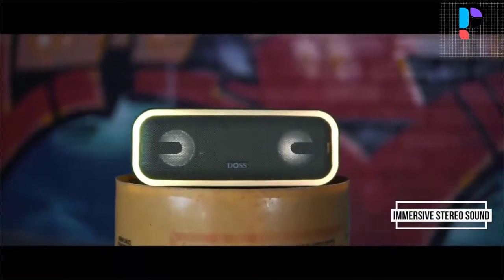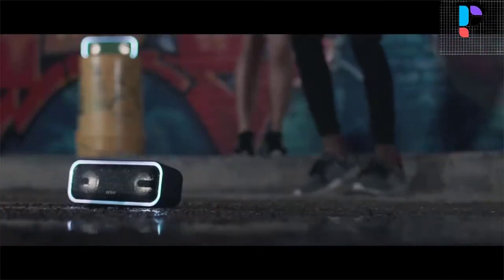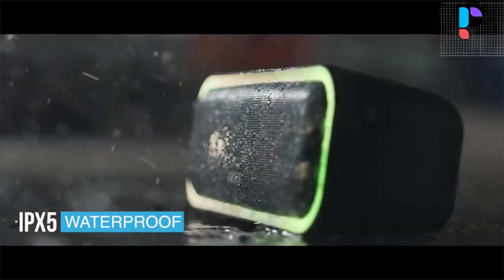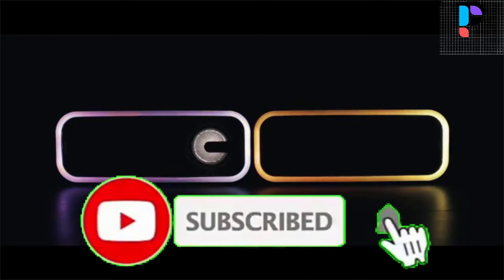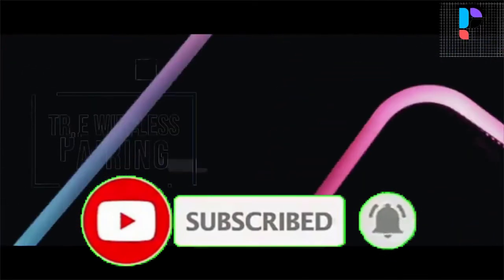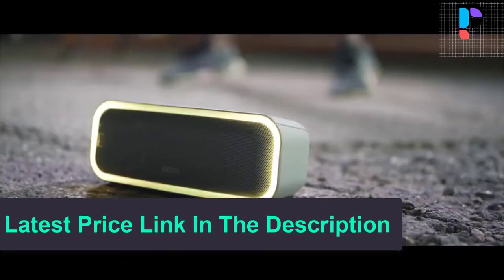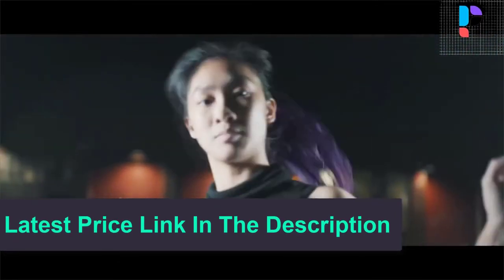Connect two Soundbox Pro Plus speakers via a single device for stereo sound and double the volume. The mixing colored flashing lights sync to the beat, including line lights and a speaker light, to create a pulsing light show for any song. Built-in rechargeable lithium-ion battery lets you play music up to 15 hours at 50% volume without light.